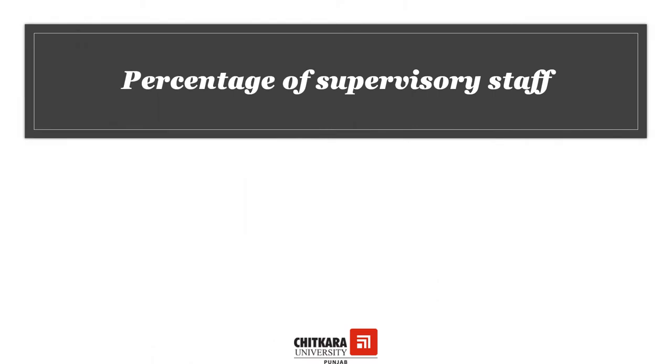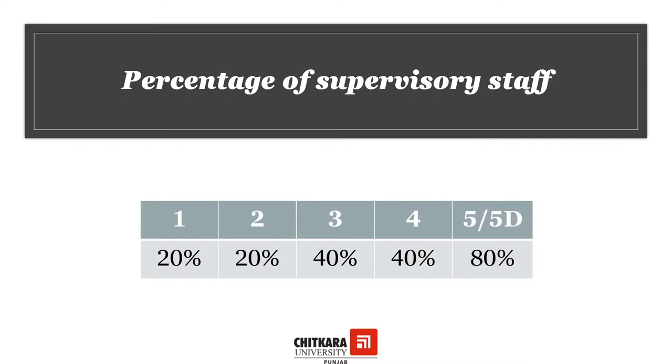Regarding the percentage of supervisory staff: every hotel requires skillful heads of departments, and these are the people who run the department. They must have a degree or diploma from a reputed hospitality school, an institute of hotel management affiliated to the National Council and FCI, or an equivalent. The percentage of supervisory staff for one-star hotel is 20%, two-star hotel is 20%, three and four-star hotel is 40% each, and five to five-star deluxe hotel is 80%.